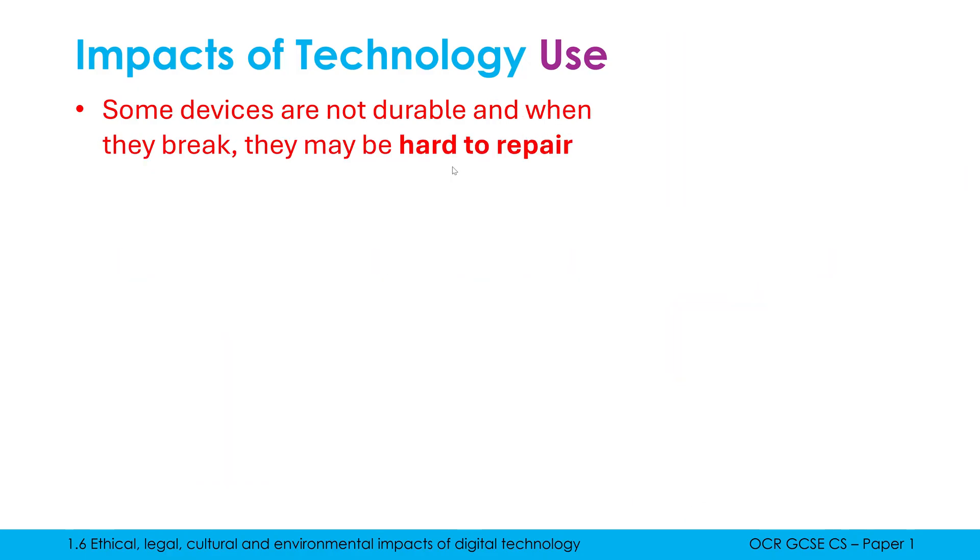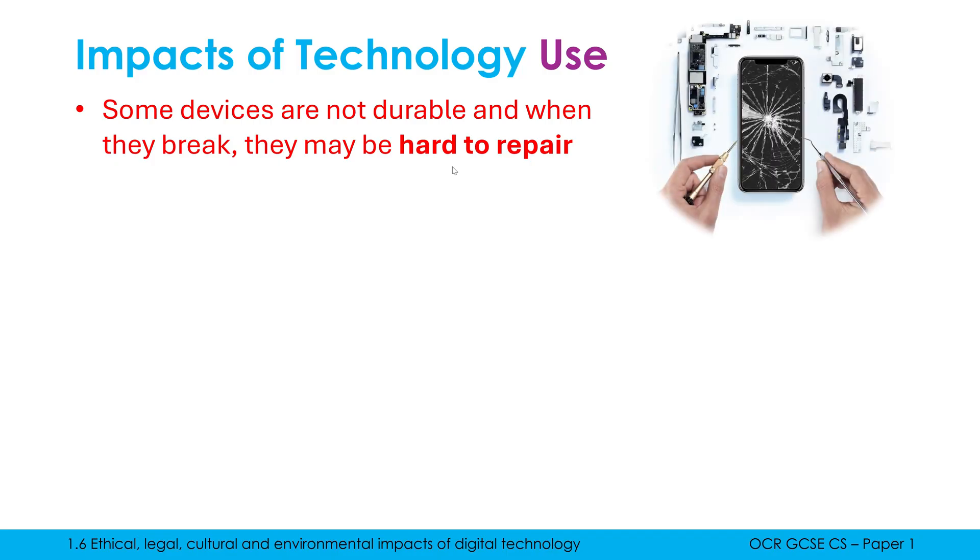There are points which are a mix between using and disposing of technology. Lots of smartphones and other devices are not particularly durable and break quite easily. They can be very hard to repair. Often if you send your broken phone to an insurance company, they'll just replace it because it's too hard to repair. That's potentially bad because it causes more mining, more shipping, and all these other negative impacts.